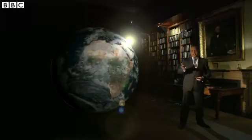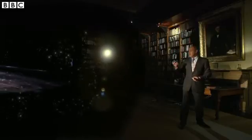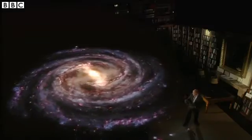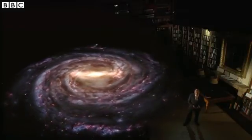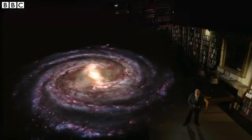This is our planet, the Earth. It's one of eight worlds that orbit the Sun. Together, they make up the solar system. And our own Sun is one of billions of stars in our galaxy, which is called the Milky Way. It's thought to have a spiral shape with us here on one of the arms. Well, that's the theory, but it's based on the observations of just a few hundred stars that we can see really well.